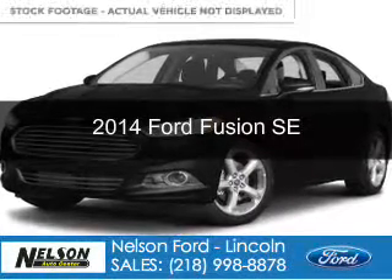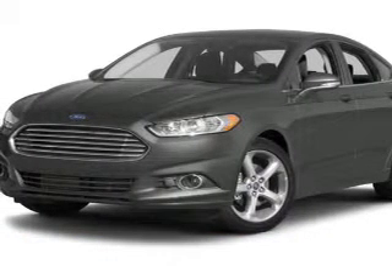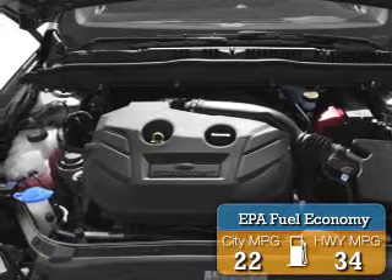This is a new 2014 Ford Fusion, powered by front-wheel drive, a 2.5-liter four-cylinder engine, and a six-speed automatic transmission. Great fuel efficiency saves you money by requiring fewer trips to the gas station.